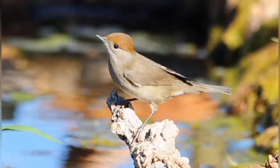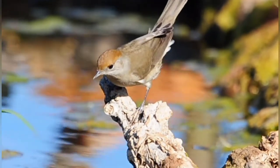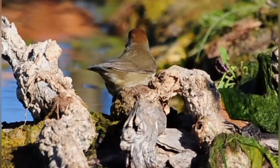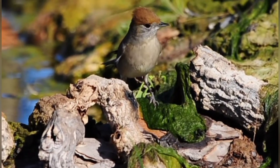The little blackcap has come down right on the best perch in the pond — look at this, isn't she beautiful. It's a female — you can tell by the brown cap rather than the black. The males have got the black head.